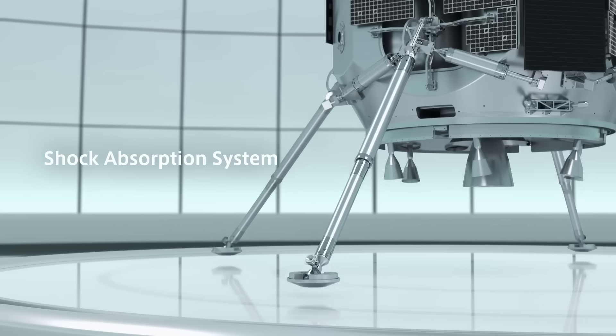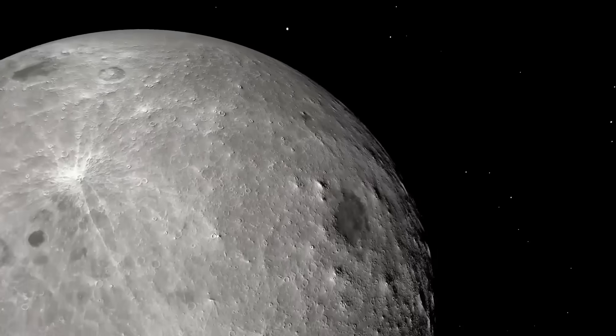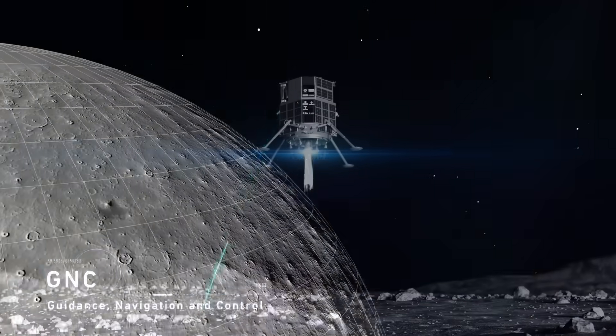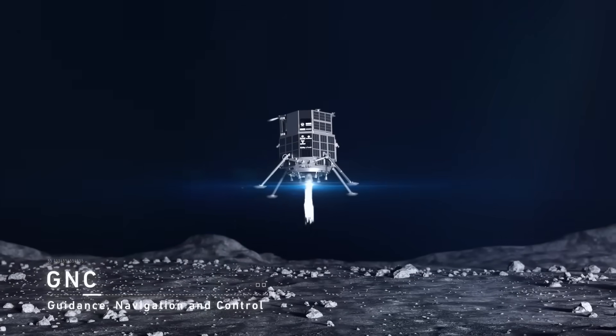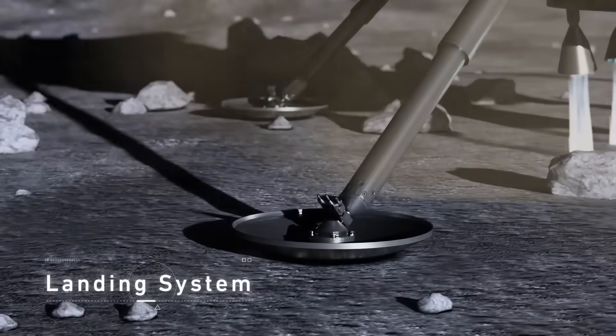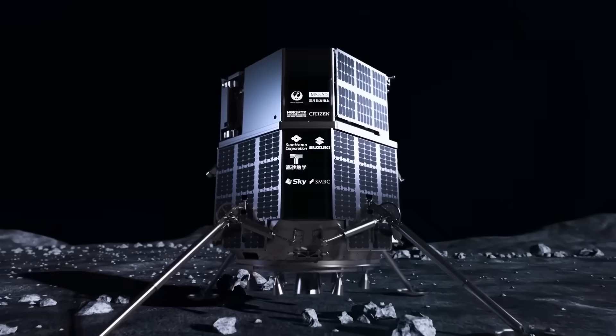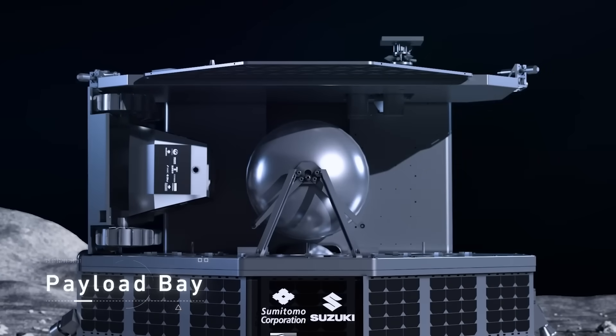Obviously, this increase in cost and possibly timeline is not ideal, but iSpace seems to already be working on the next planned missions. In the last week or so, we not only got new images of the Resilience impact site, but also details from the company. Both highlight a high-speed impact, and the current understanding is that it was related to the lander's laser rangefinder, which suffered an anomaly. We will have to wait and see how it progresses and the impact it has on the space industry.